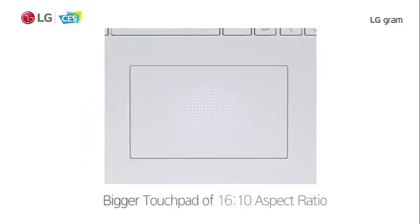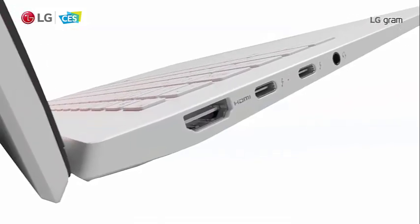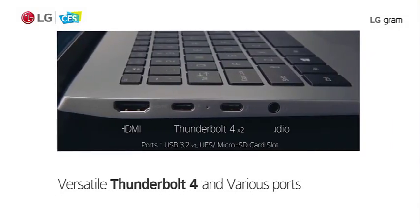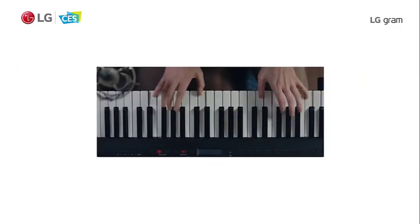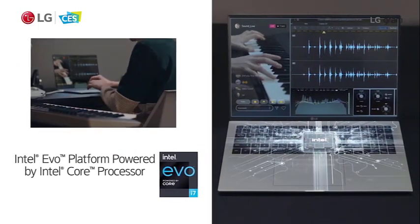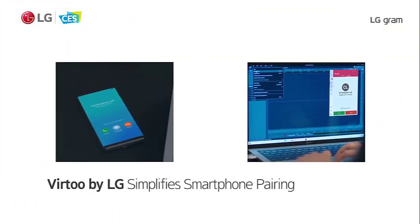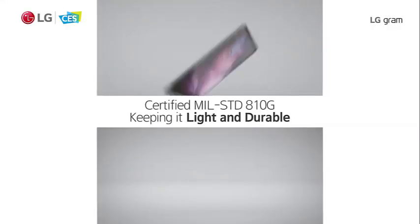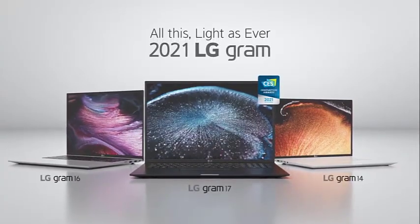The LG Gram 17 Z90P has enough power to take on any task in an instant. It offers 2TB of NVMe SSD storage and 16GB LPDDR4x 4266MHz RAM, delivering a high level of performance for memory-intensive content creation, designing, editing, and multitasking. It also features two USB 3.2 Type-A Gen 2 ports capable of transferring data at 10Gbps, two Type-C Thunderbolt 4 ports, one mini-DisplayPort, and an HDMI port, with the Thunderbolt ports supporting external displays and docking stations.